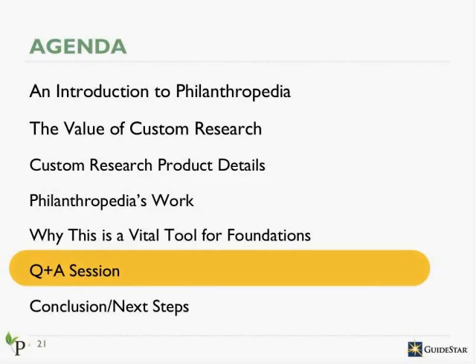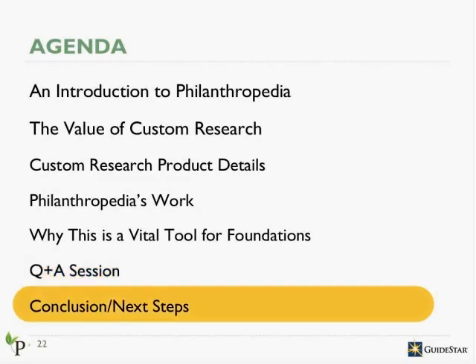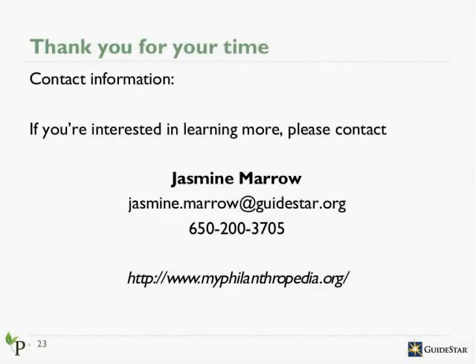Thank you so much, Erin and Jasmine, for taking the time to be here today. We really appreciate it. And for all of you on the phone, thank you for being with us. We'll be following up with a link to the presentation in a few days. You can contact Jasmine Morrow if you are interested in learning any more. Watch out for the email coming soon with the presentation, and we hope you have a great weekend.